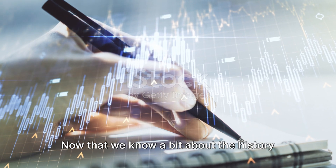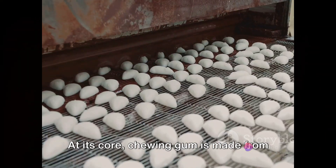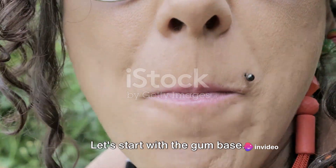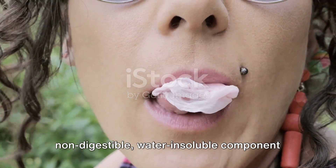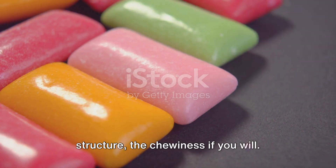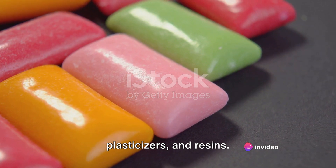Now that we know a bit about the history of chewing gum, let's delve into how it's actually made. At its core, chewing gum is made from four main ingredients. Let's start with the gum base. This is the non-nutritive, non-digestible, water-insoluble component that gives chewing gum its basic structure — the chewiness, if you will. The gum base is made up of polymers, plasticizers and resins.